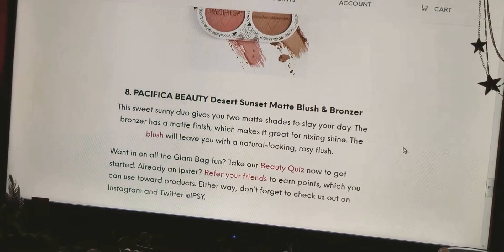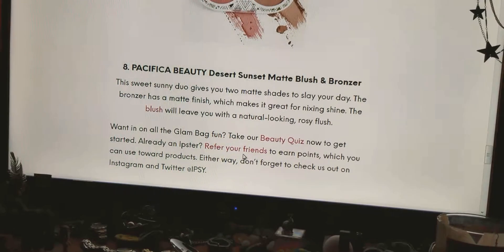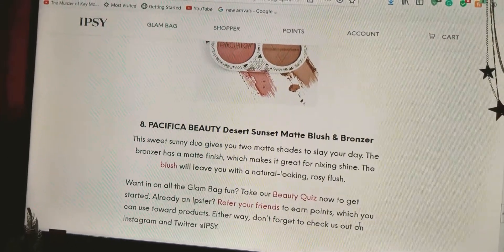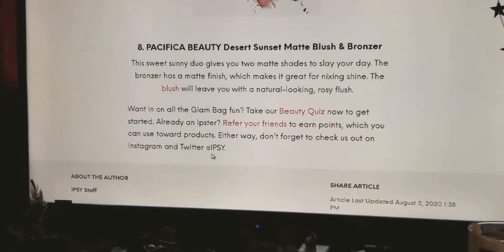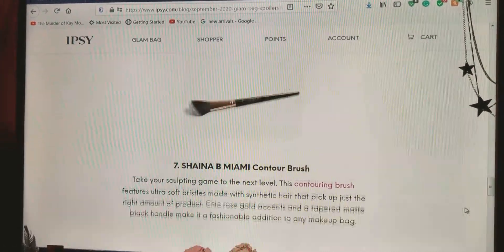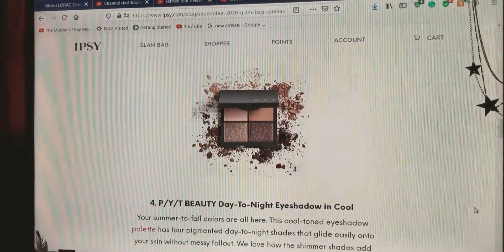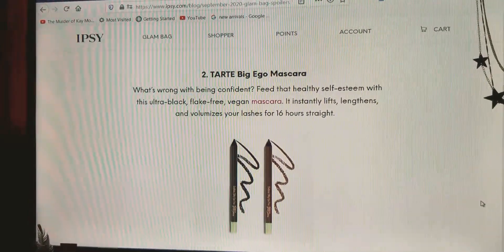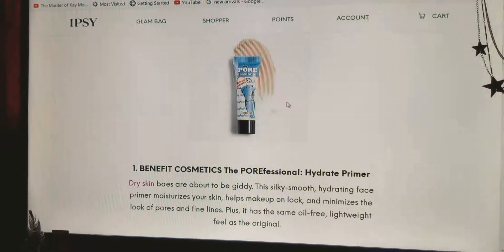And those are your choices. Want in on all the glam bag fun? Take our beauty quiz now to get started. Already an Ipster? Refer your friend to earn points, which you can use towards product. Don't forget to check us out on Instagram and Twitter at Ipsy. So those are your choices: Pacifica Desert Sunset Matte Blush and Bronzer, the Contour Brush, the CC Cream from Pure Lease, the Skin Regimen Cleansing Cream, the Eyeshadow Palette, the Pixi by Petra Sticks, the Big Ego Mascara, and the Benefit Cosmetics Hydrating Primer.